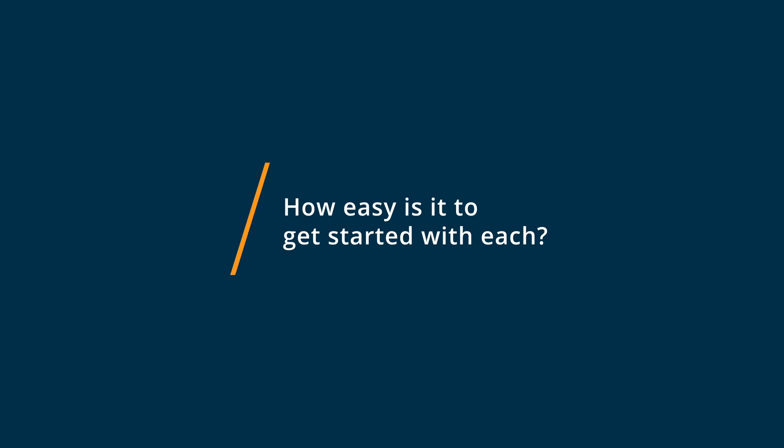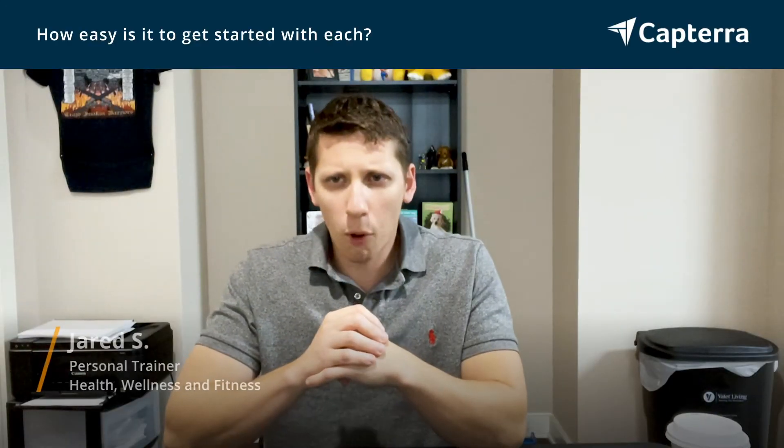How easy was it to get started? Fairly simple with both options. It's just a matter of knowing about the software, knowing about the websites, being able to follow directions and basically just implement. So for both options, very easy, very low or no cost entry.